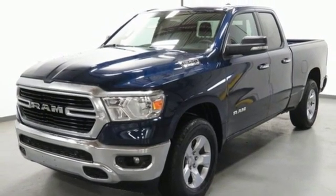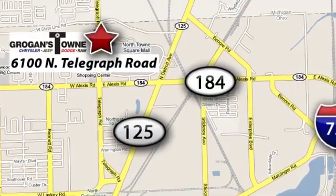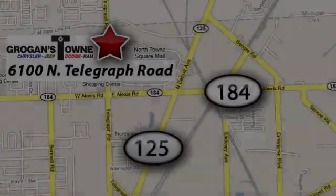The time is now. See it for yourself today. Call or stop in today. We're conveniently located at 6100 North Telegraph Road in Toledo, Ohio.